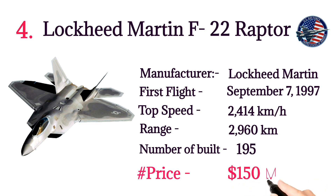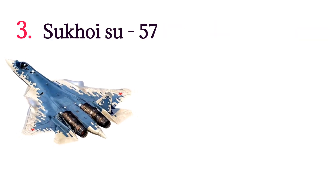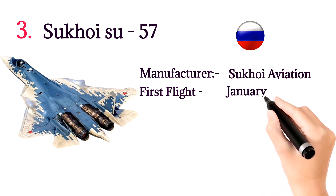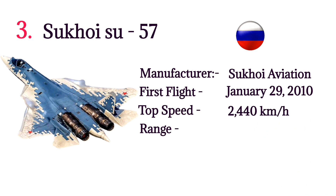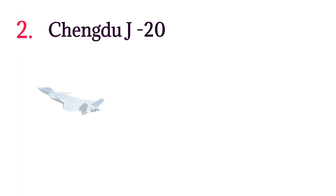Number 3: Sukhoi Su-57. The Su-57 is a single-seat twin-engine stealth multi-role fighter aircraft developed by Russia. Manufacturer: Sukhoi Aviation. First flight: January 29, 2010. Top speed: 2,440 kilometers per hour. Range: 5,500 kilometers. Number built: 12. Price: $50 million per aircraft.